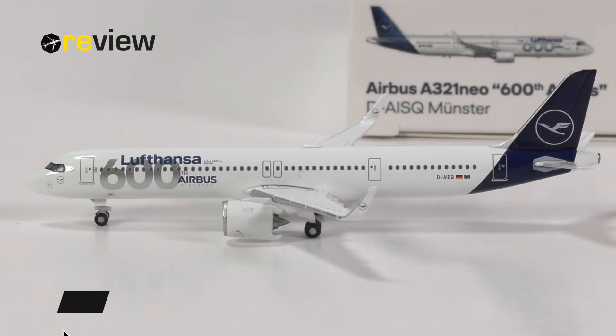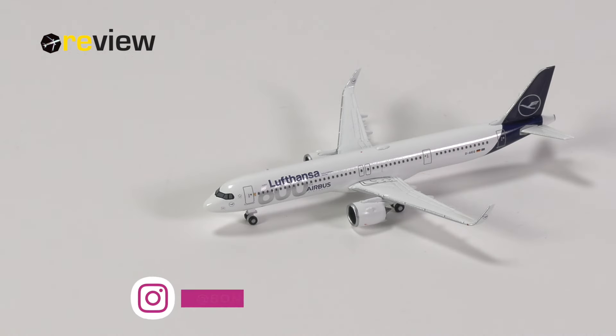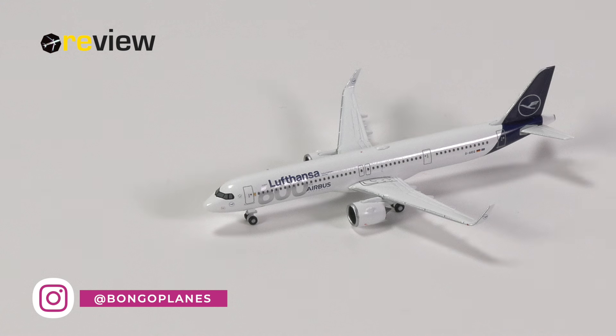And here she is — the Airbus A321neo in the Lufthansa livery with the addition of the 600th Airbus sticker. Lufthansa is by far the most featured airline by Herpa Wings, and yet they still manage to regularly mess up those models. So how have they done with this aircraft model?